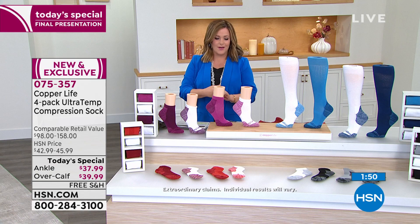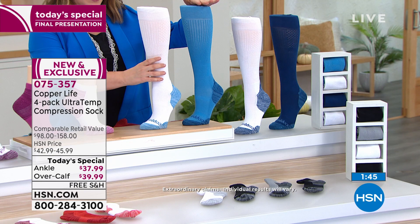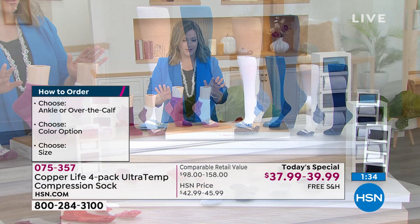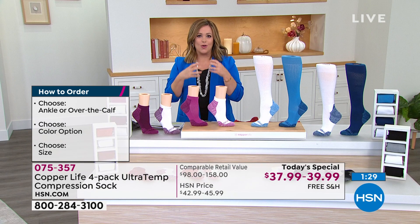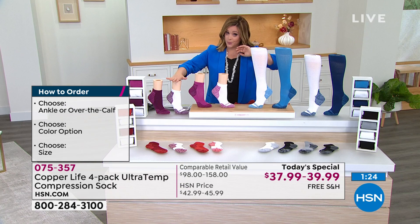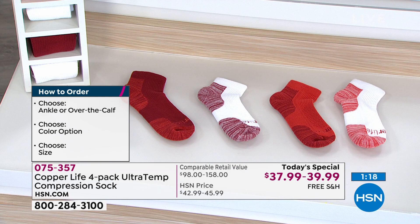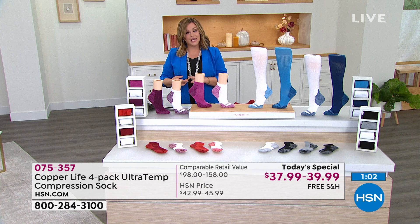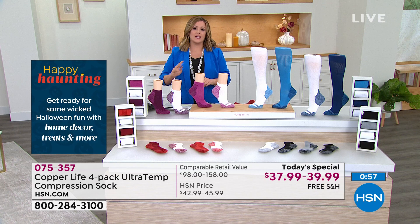Place your order — it's our best value of the day from Copper Life, item number 075357. Choose your style: over-the-calf for that energizing hug all the way up the leg, or ankle style. Choose your color: blue and white, purple and white, red and white, or basics with two black, gray, and white. Then choose your size — small, medium, large, extra large for men and women. We're at almost 27,000 sold.